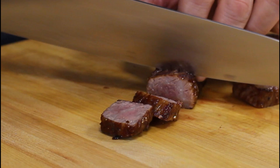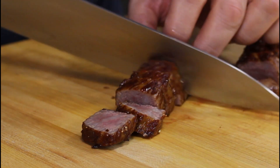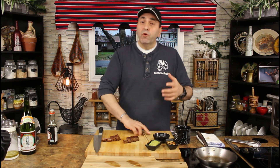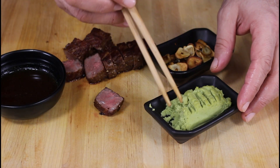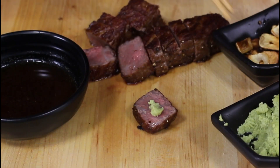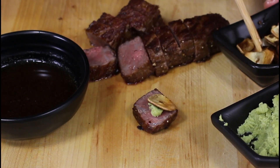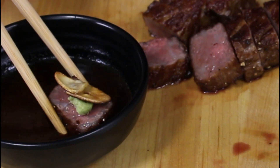You have to cook it medium rare to medium, because you want the fat in the middle to cook a little and release the flavor. That's a ten-dollar-each-bite right here. To eat the rarest and most expensive steak in the world: take one slice of beef, put a little bit of wasabi in the middle, add a couple pieces of garlic chips, then take the steak and dip it in the special sauce.